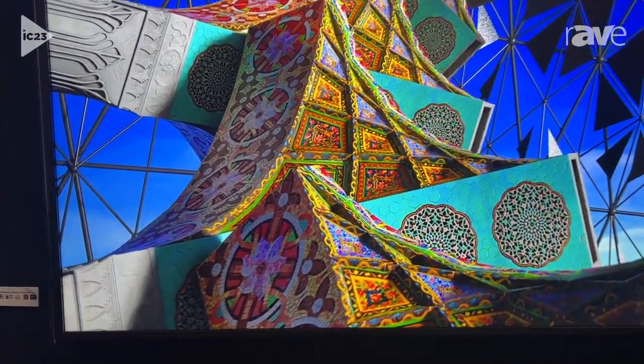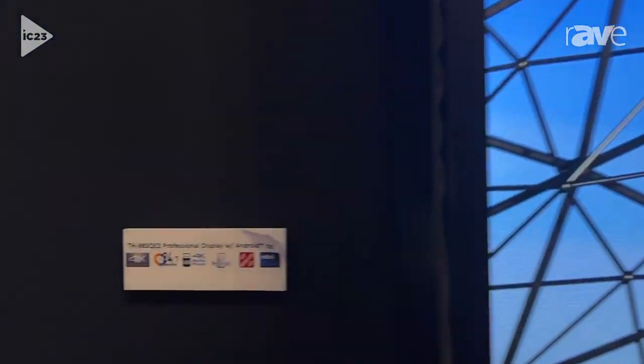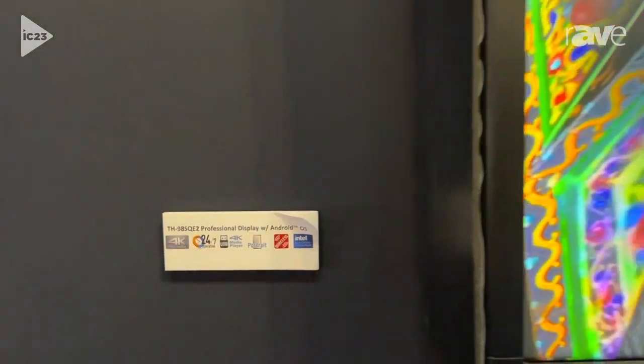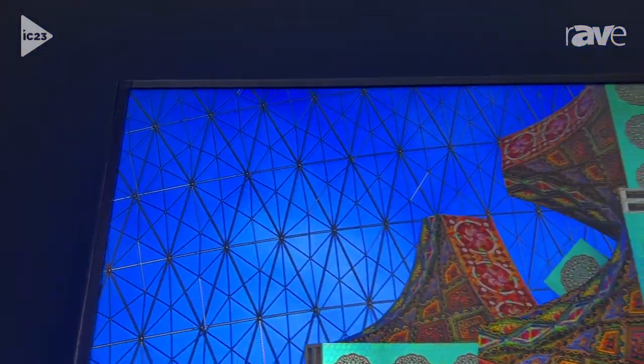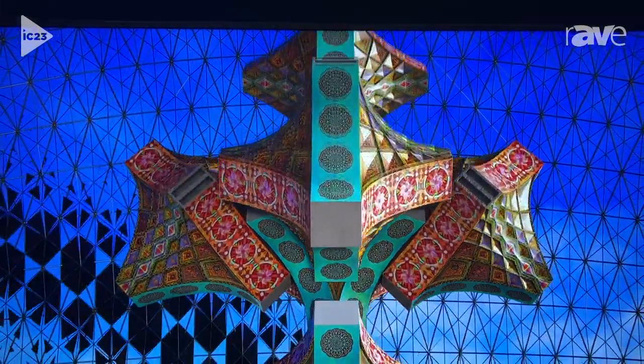What's unique about these displays is: one, they have a new Android platform built in so you can run applications right off the display. They support 24/7 operation for signage applications, and for expandability they also support the Intel SDM standard so that you can plug in modules and change the functionality of the display.